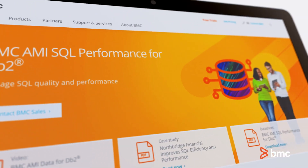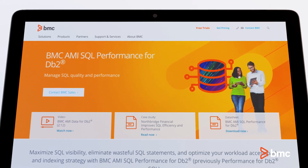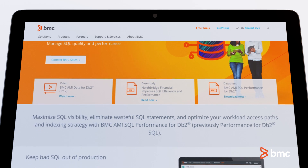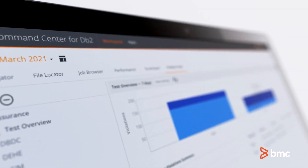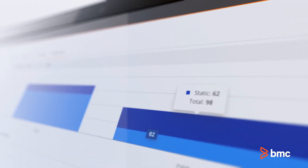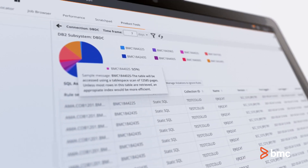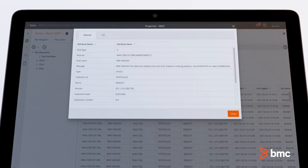The next evolution of DB2 SQL management is now available. BMC is pleased to announce a major enhancement to the BMC AmySQL Performance for DB2 solution. With BMC AmySQL Assurance for DB2, you get the ability to identify performance SQL issues at each stage of development, further reducing CPU consumption and saving you valuable time.